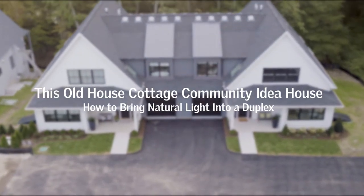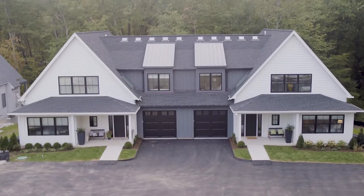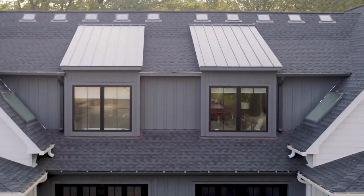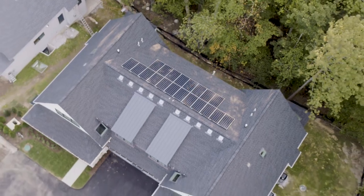This old cottage community idea house — how to bring natural light into a duplex. We call this a pocket neighborhood because we establish in essence our own little enclave of homes. There are actually duplexes, which is two units attached to the garage. I envisioned originally almost like a cottage attached to a little carriage house.